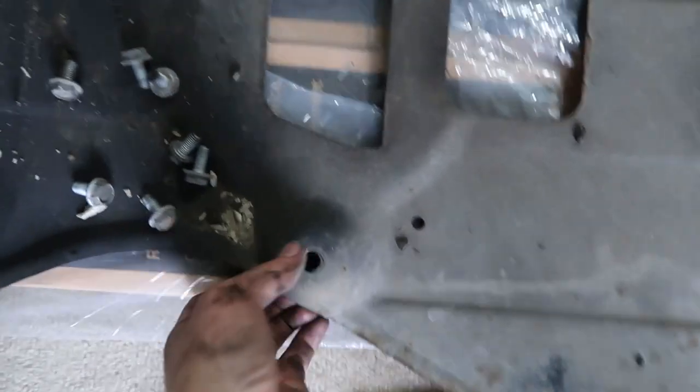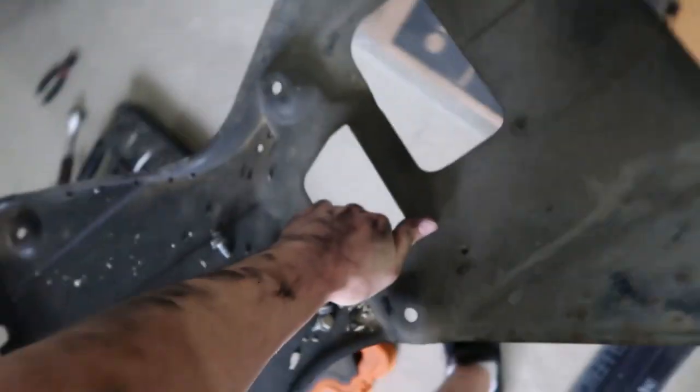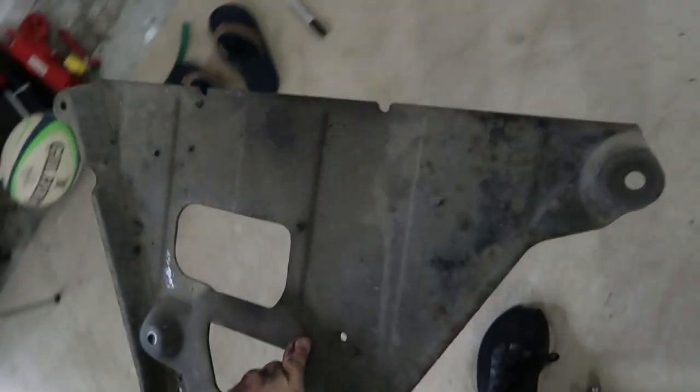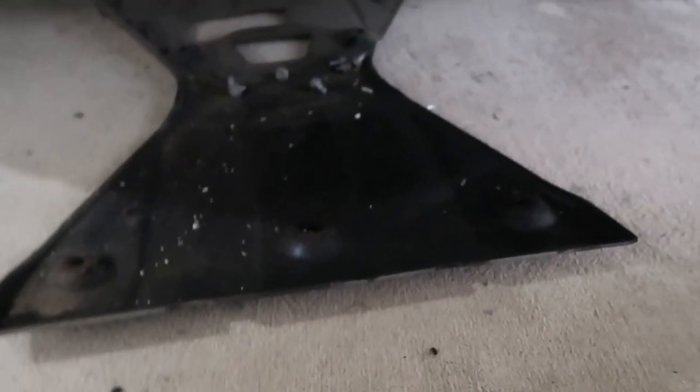Just need to put the under trays back on, and then in terms of driving it's pretty sweet. This under tray here is some serious — actually can't pick it up with one hand. Some serious African spec build model. Factory spec. I'm sure you can put it on in NZ new, but look at this — taken under protection, next level.